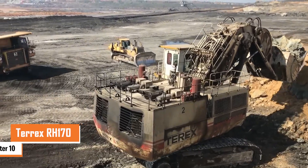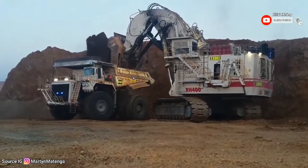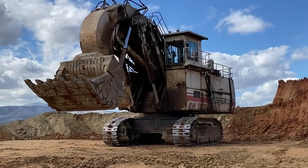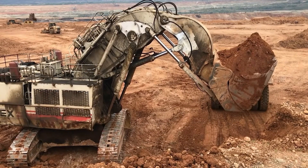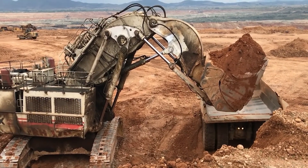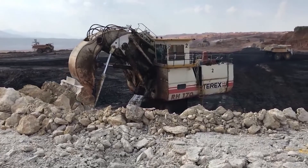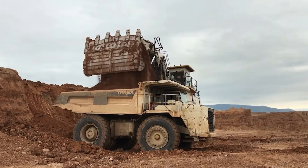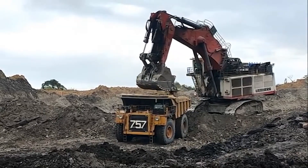Number ten: the Terex RH-170. The Terex RH-170 is the heavyweight champion of mining excavators, built for the most demanding jobs. It's powered by two enormous diesel engines delivering a combined 4,000 horsepower. With a weight of around 397 metric tons, its bucket can handle up to 27.5 cubic yards of earth per scoop. Stretching over 21 feet wide and standing more than 26 feet tall, its swing speed of 4.7 RPM makes it highly efficient in tight spaces. It features a hydraulic system with a 5,400-liter fluid capacity and a stable undercarriage with 42 track shoes per side.